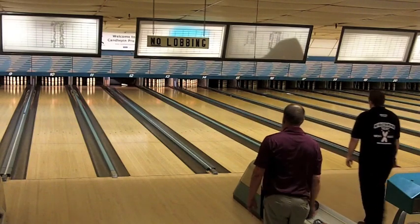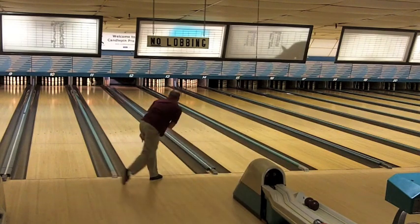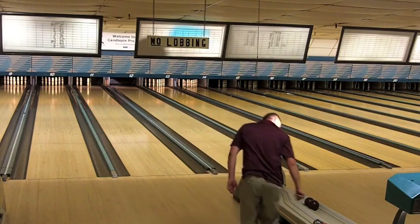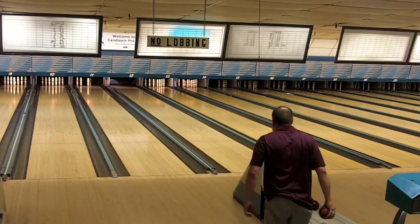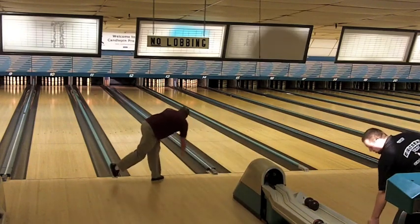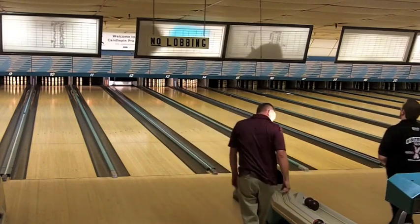Jim cuts down that one-two-four-seven, the four horsemen, for yet another spare. Jim is just a spare-making machine in this final match. That will be a seven for Dean Sullivan — he's got 69 through the seventh.